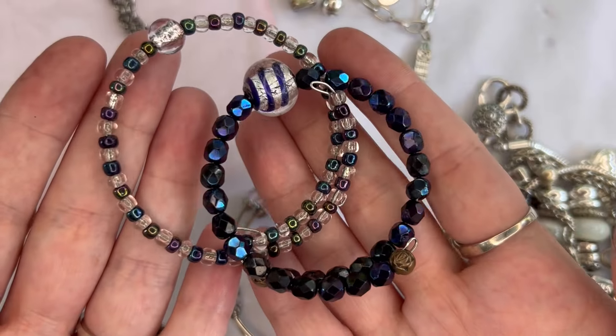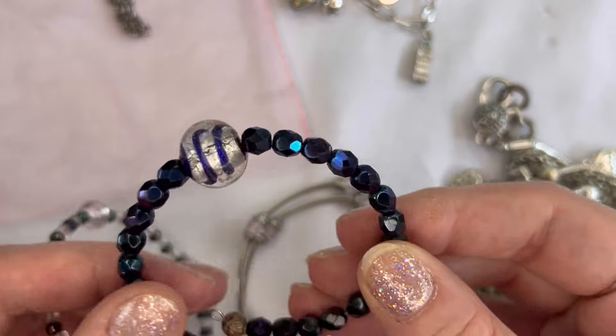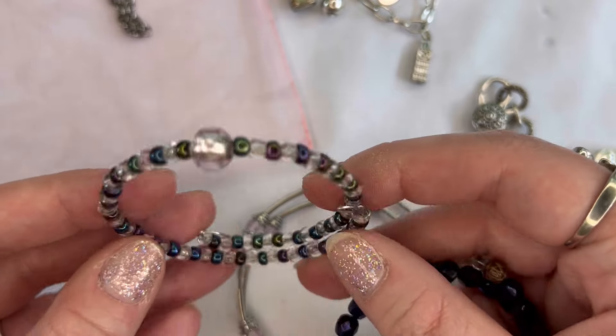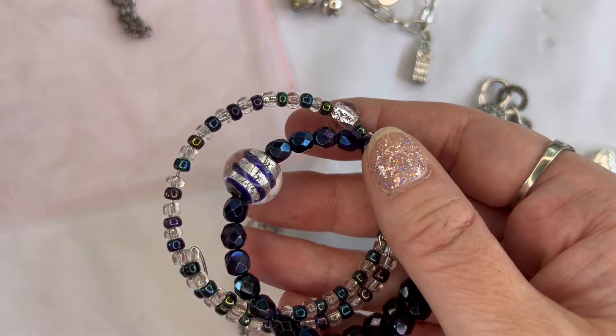Next I have two memory wire bracelets — one is kind of a mystic topaz and the other has peacock colored beads. We'll do both of those for $2, and that is number thirty-two.